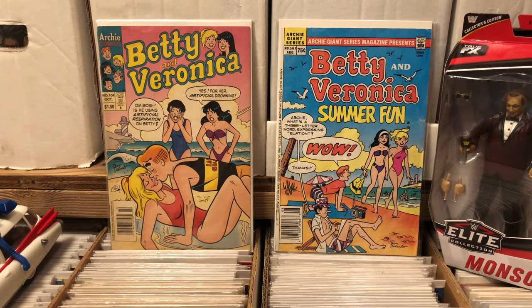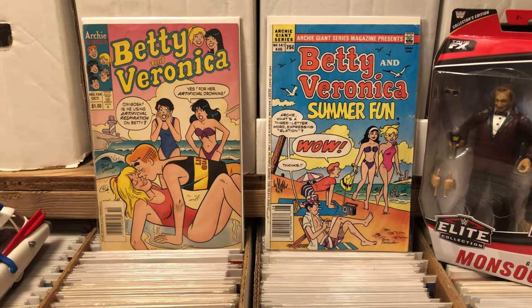Hello there! Once again, this is Anton from Antonimo Bay. I apologize, I have a little bit of a cold, so I sound a little bit raspy.